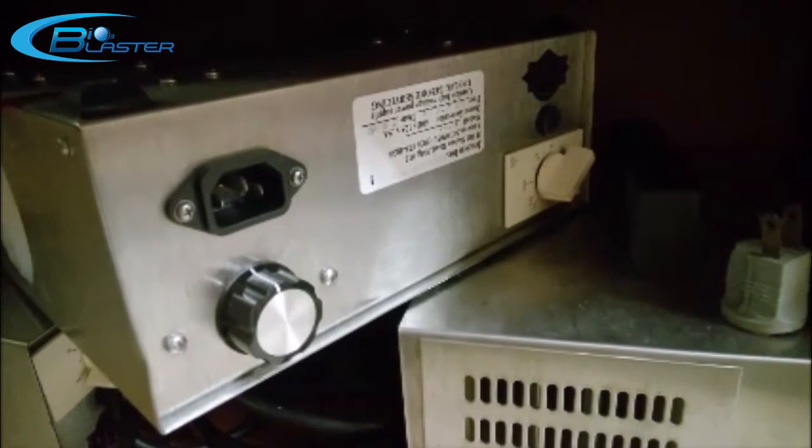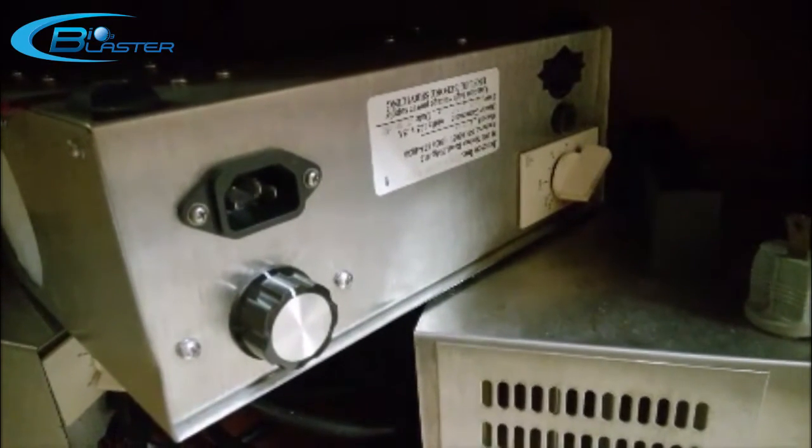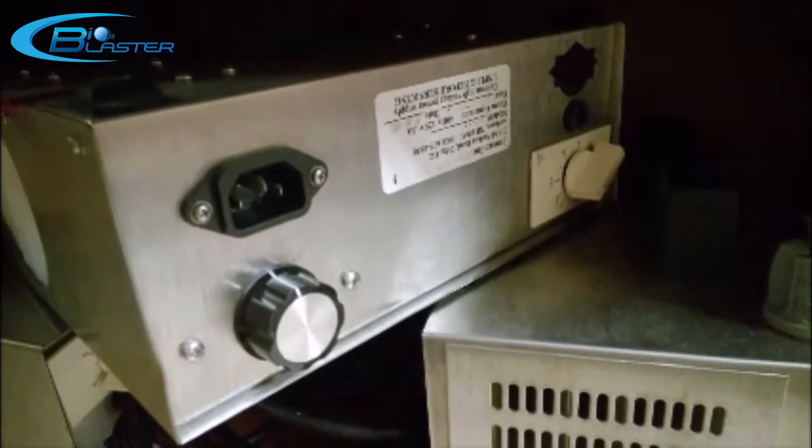The plates would burn out from the humidity in a matter of months and really didn't put out the amount of ozone that the Bioblaster does.